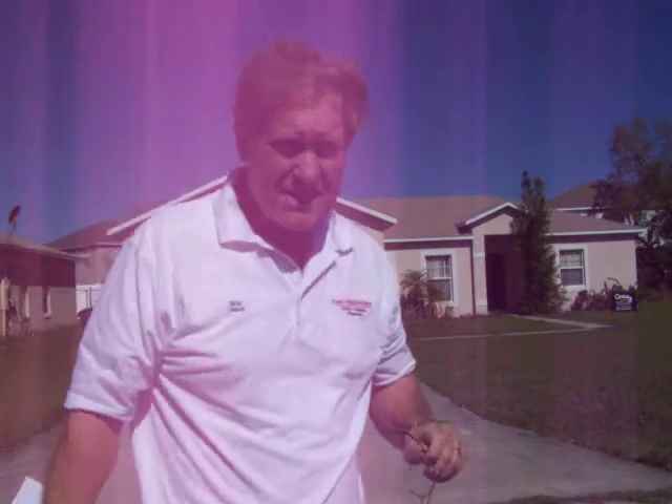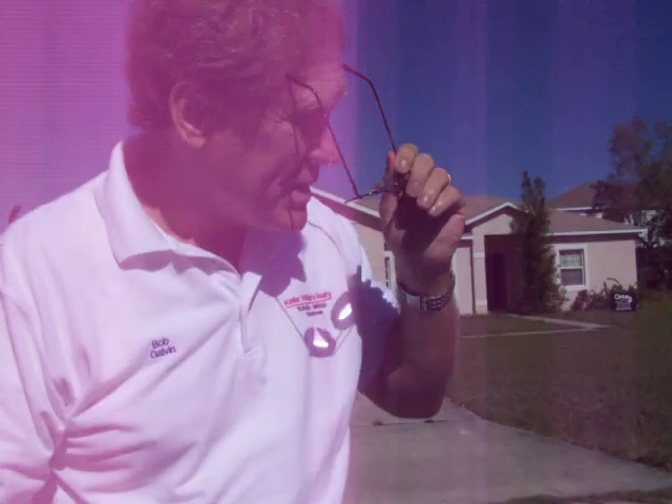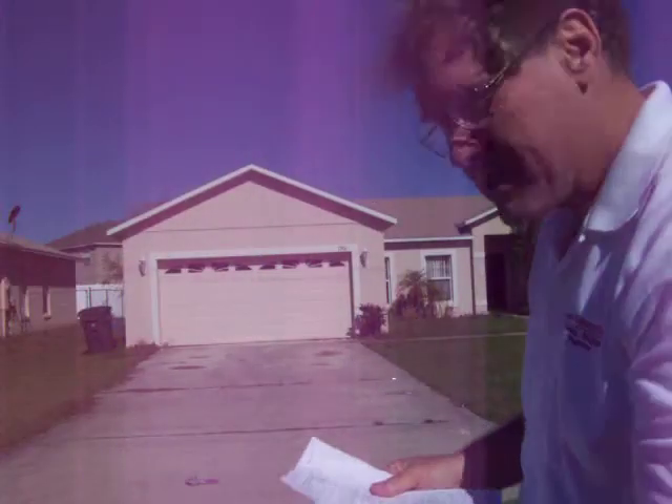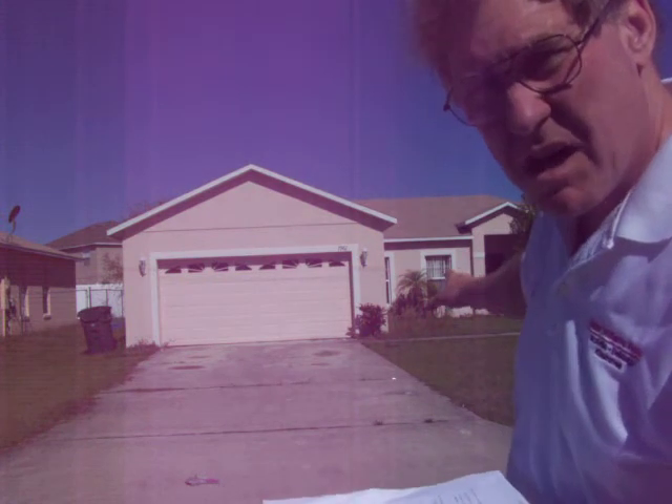It's windy here and this microphone is very sensitive to wind, so I hope my voice comes out. I am here at 1961 Manatee. The exterior looks fine, the roof looks fine. Inside it's a total fixer-upper — it's missing all the carpets.